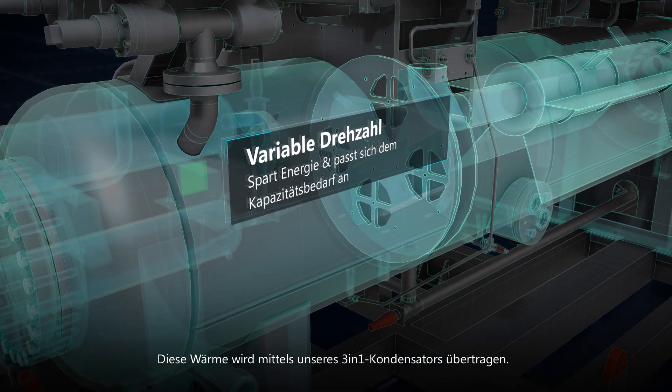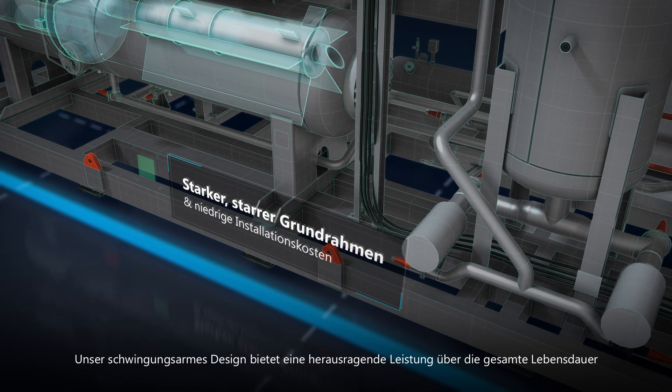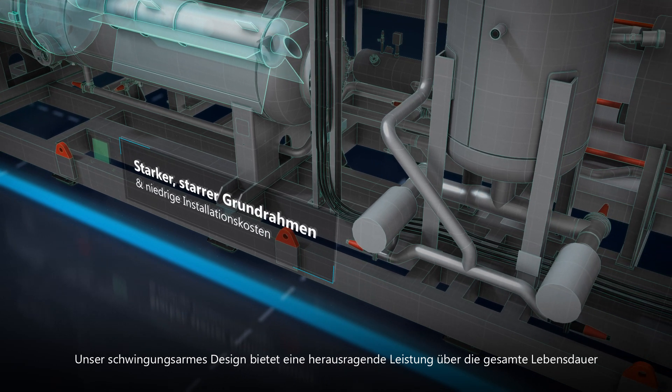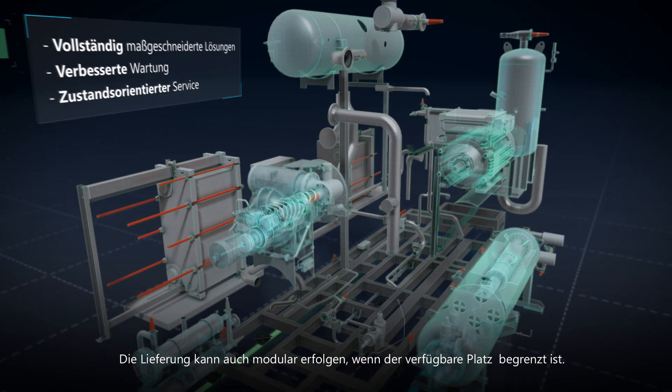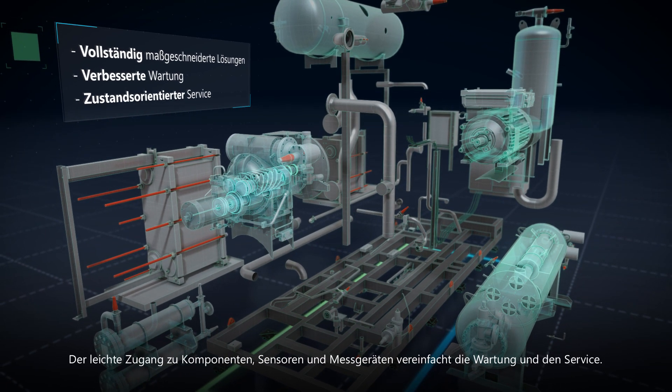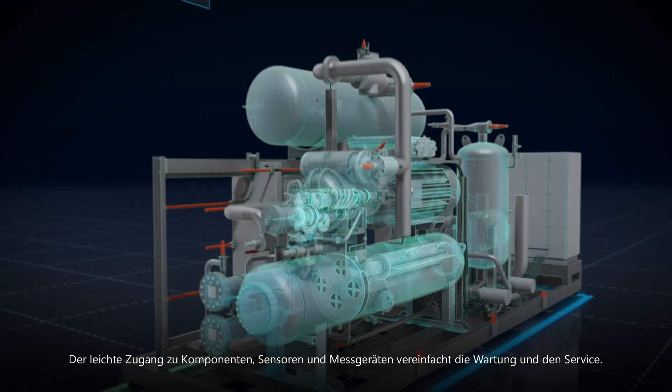This heat is released through our 3-in-1 condenser. Our vibration-proof design provides outstanding lifecycle performance on a compact footprint. Delivery can be modular if the available space is narrow, and easy access to components, sensors and gauges keeps servicing simple.